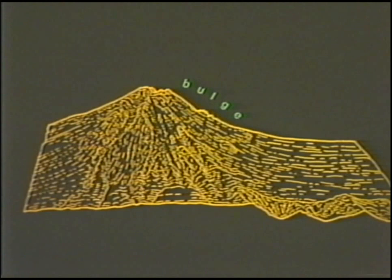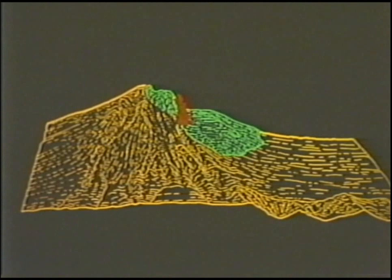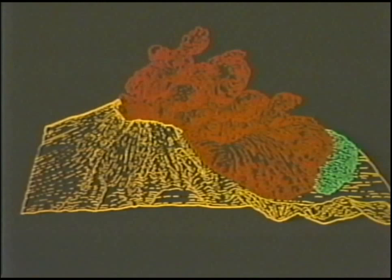On May 18, 1980, a magnitude 5.1 earthquake shook loose the bulge on the volcano's north flank, resulting in the largest known landslide in historic time. The north side of the summit began sliding along a deep-seated slide plain to the north. The sudden removal of the north flank released pressure within the volcano and triggered a devastating lateral blast to the north. The abrupt pressure release, or uncorking of the volcano by the avalanche, is similar in some ways to the removal of the cap from a vigorously shaken bottle of soda pop.